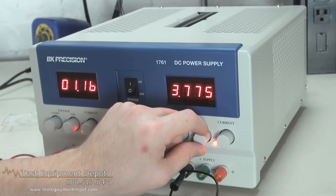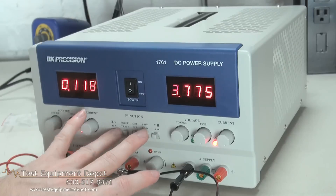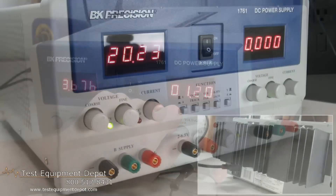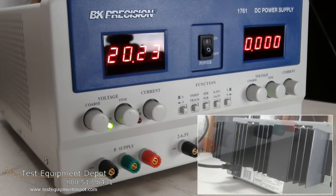It has two 4-digit LED displays. One reads volts or amps of the A supply and the other reads the amps of the B supply.